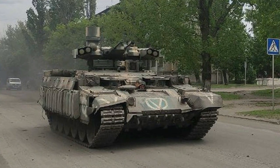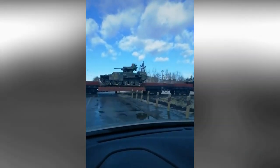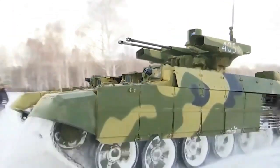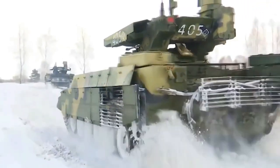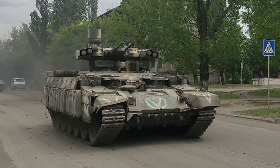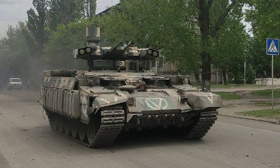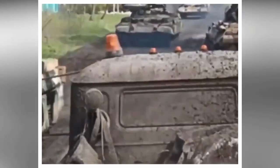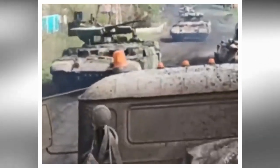According to a picture released on Russian social networks, the Russian army has started the deployment of its BMPT Terminator Tracked Armored Fire Support Vehicle, one of the most armed vehicles in the world. A picture was released on the Russian Facebook equivalent VK, showing a BMPT Terminator deployed in the Luhansk People's Republic (LPR). Their combat debut apparently took place during operations in Severodonetsk.